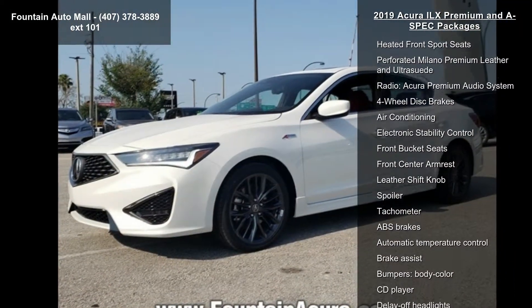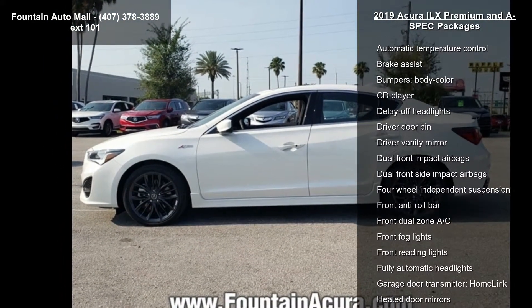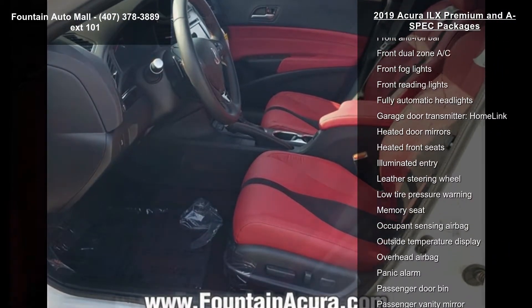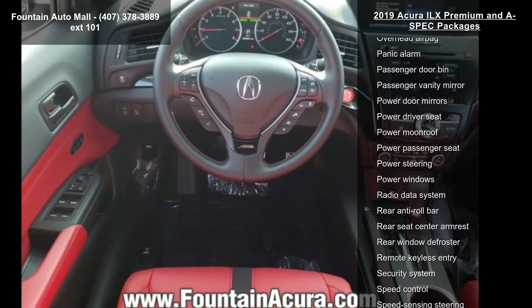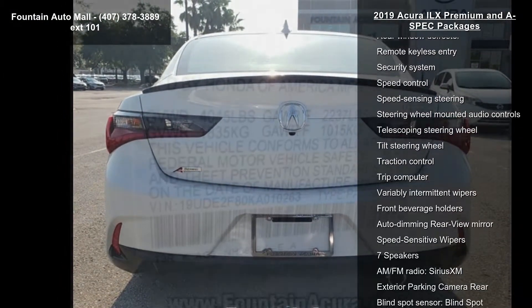Enjoy these notable features: 18x7.5 Shark Gray 15-spoke wheels, heated front sport seats, perforated Milano Premium Leather and UltraSuede, Acura Premium Audio System, 4-wheel disc brakes, air conditioning, electronic stability control, front bucket seats and front center armrest.